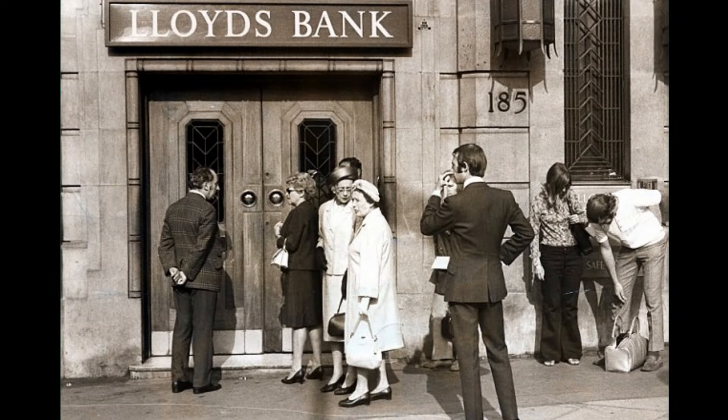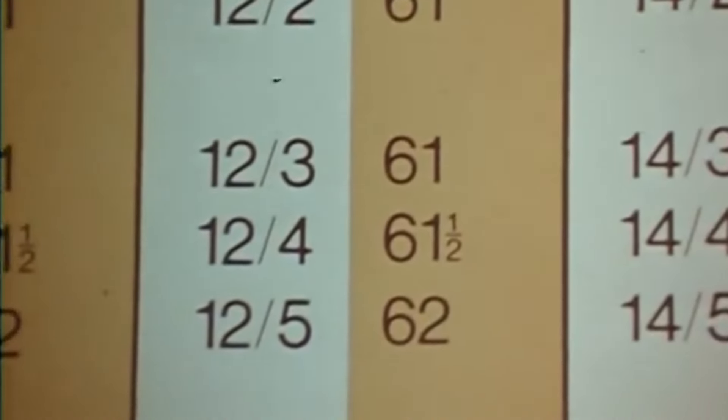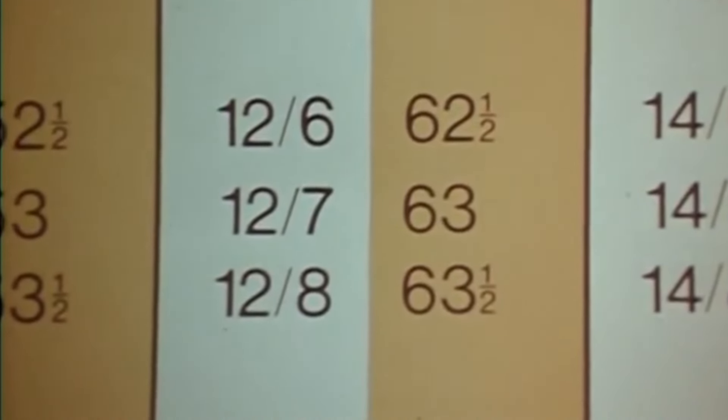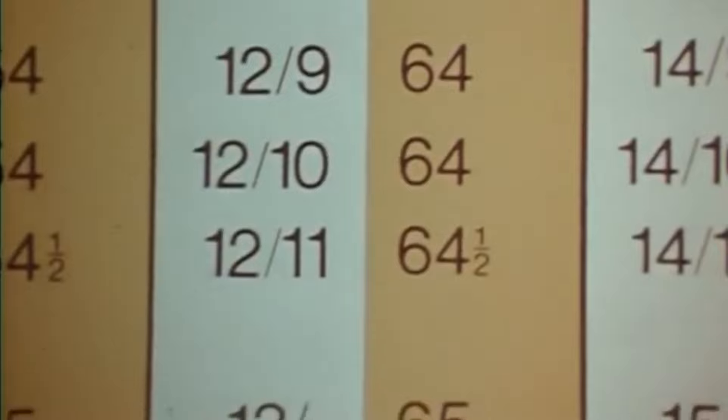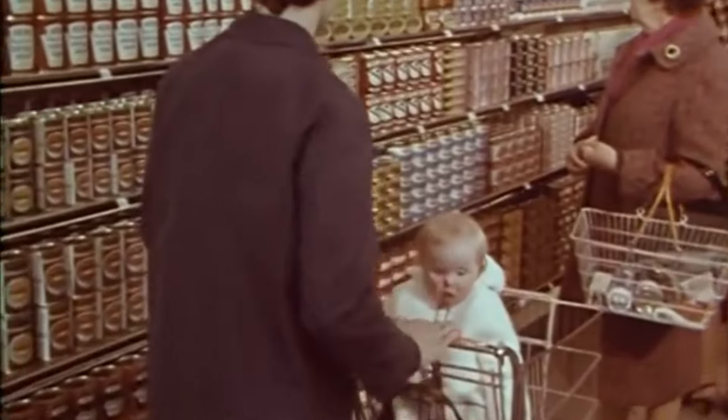February had been chosen for Decimalisation Day because it was the quietest time of the year for banks, shops and transport organisations. Many items were priced in both currencies for some time before and after. Prior to Decimal Day, the double pricing was displayed with the old value first, then the new value. From Decimal Day, the order switched to the new price first, followed by the old price.